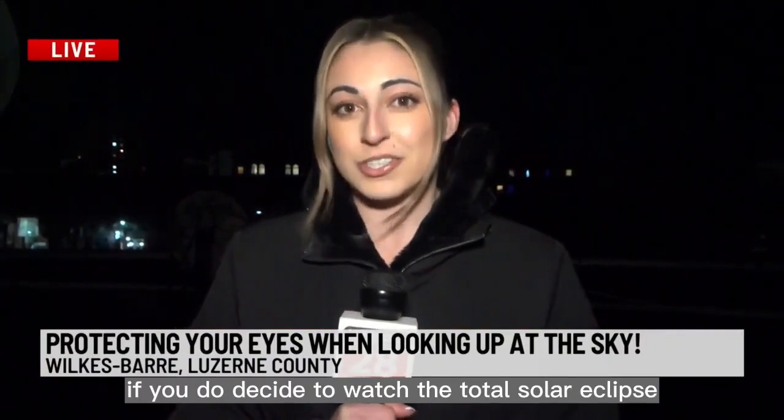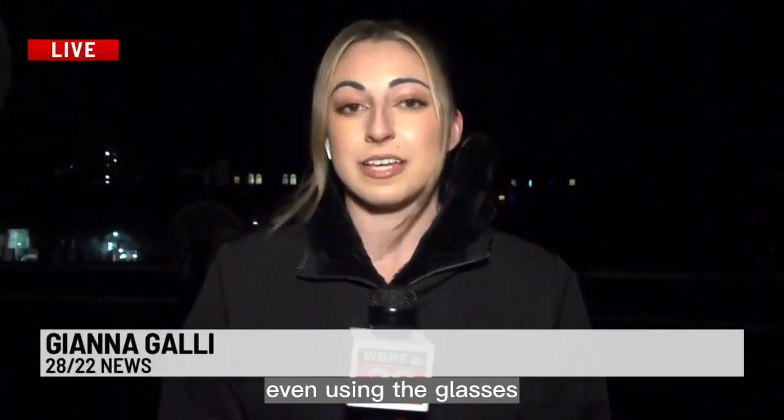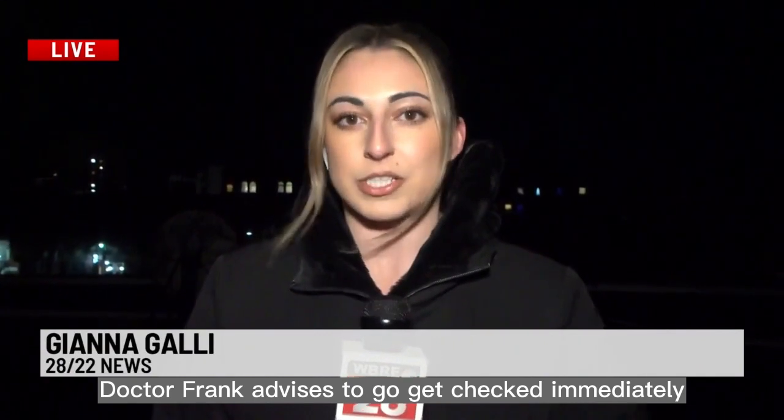If you do decide to watch the total solar eclipse and notice any changes to your vision afterwards, even using the glasses, Dr. Frank advises to go get checked immediately.